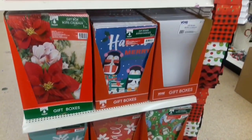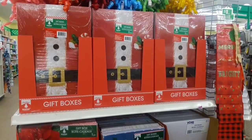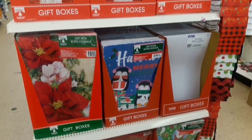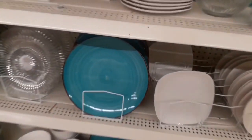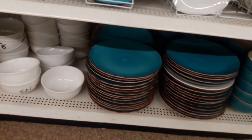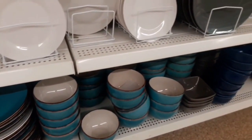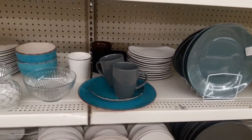I was really impressed this year with their selection of gift boxes. It's so much easier to just have a gift box that's already imprinted with a design — you save money on gift wrap, you save time. So they had a great selection of those. Here are more dishes that I think are actually very pretty — maybe not for your holiday table, but perhaps for spring or summertime. I think they're just gorgeous.